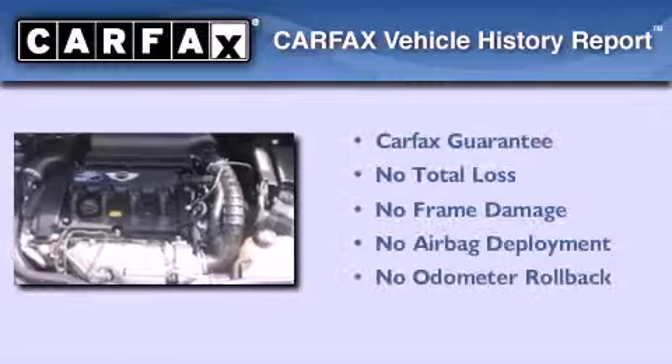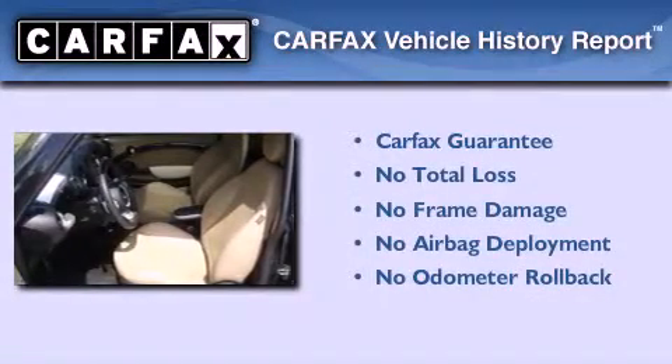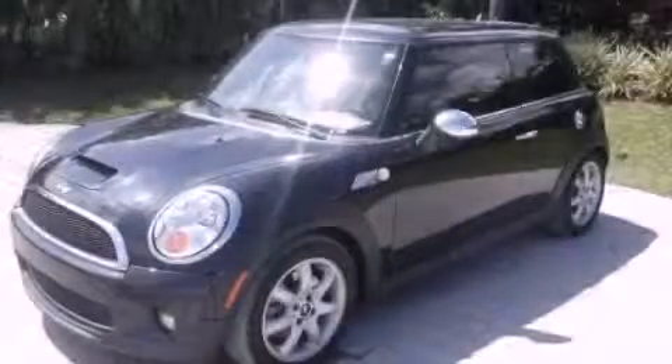Not to mention that this MINI qualifies for the Carfax buyback guarantee. This vehicle won't last long at this price. Call and arrange a test drive now.